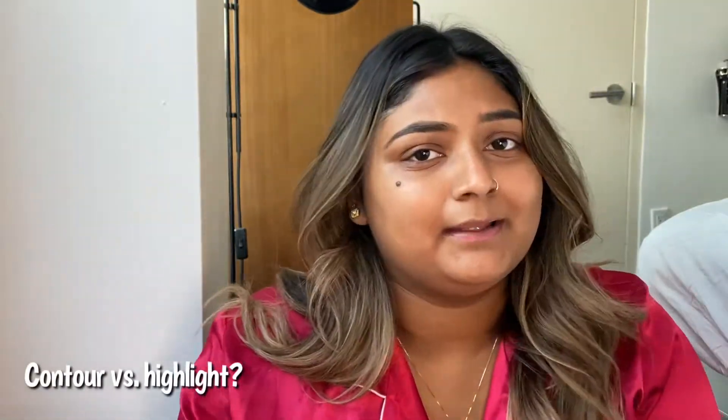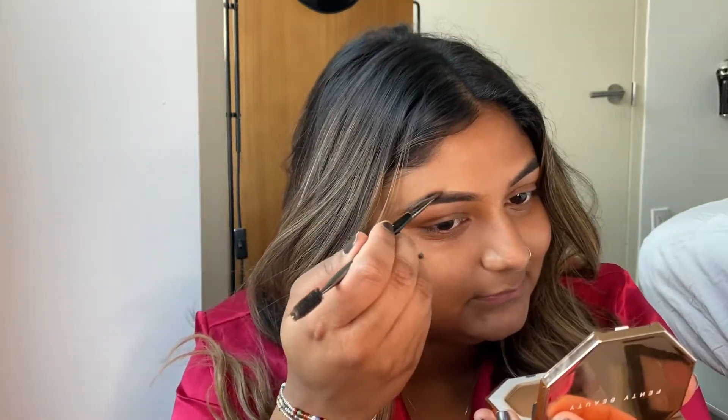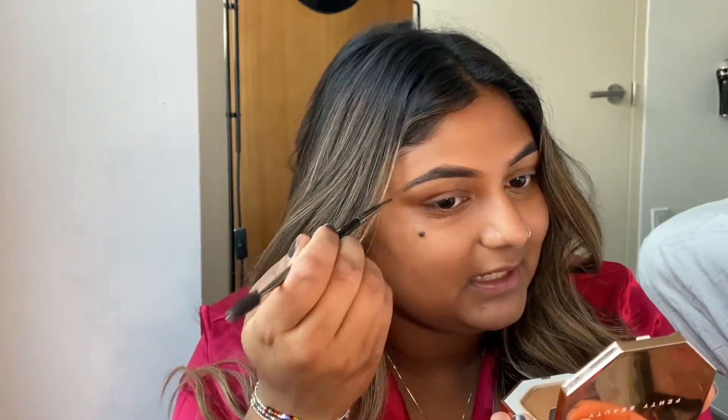Contour versus highlight — I'm a highlighting girl. I like to look like a glazed little donut, so I'm more into highlights.